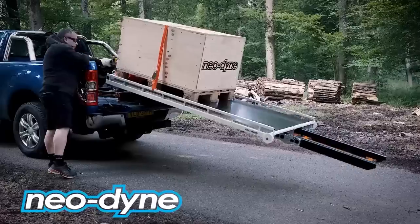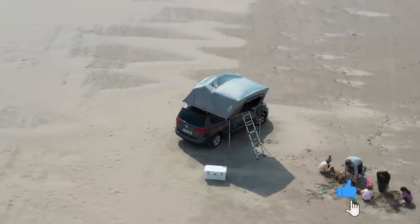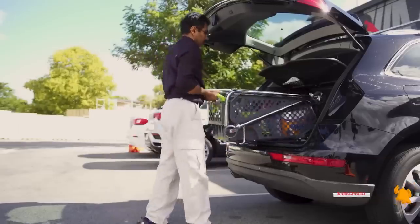Whether you're someone who loves to drive or just see it as a way to get from A to B, there are plenty of inventions out there that could help make your journeys much more enjoyable. You're watching the Interesting and Creative Designs channel. Here are 10 next-generation car inventions that are worthy of your attention.